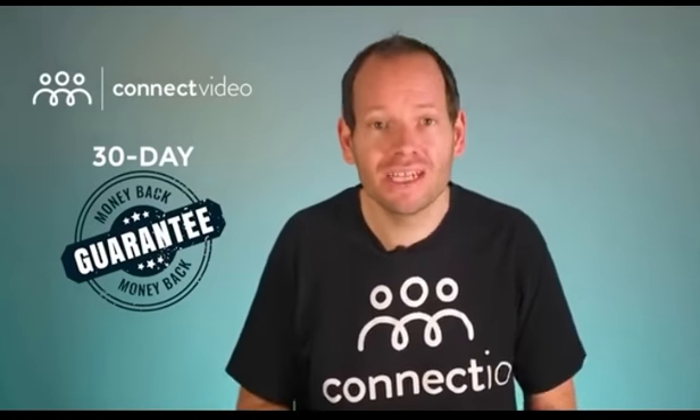So here's the deal: either you love every part of this offer, including the Connect Video software, all the bonus materials, and the results you'll be getting — or you can just send a short email to my customer support team within the first 30 days of your purchase and you'll get all your money back, 100%. I shoulder all the risk for you, so you can click on the order button below with total confidence.